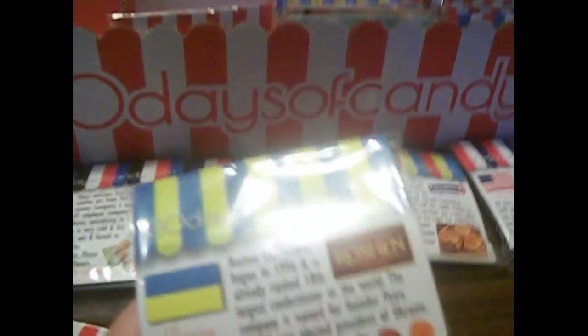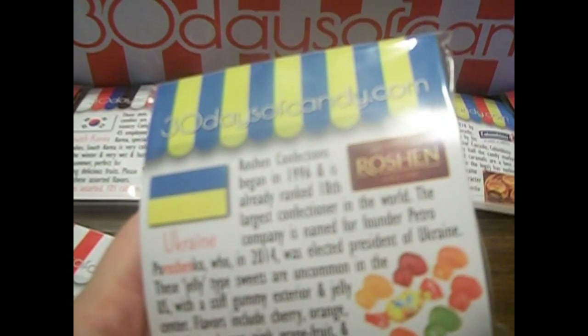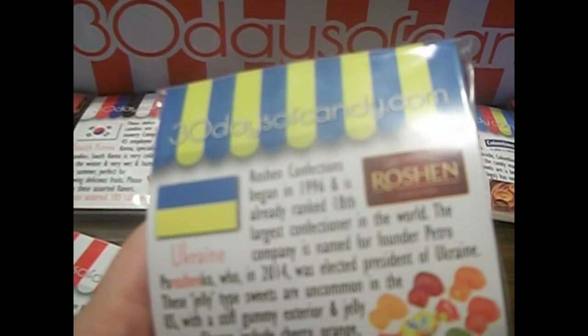The next one is from Ukraine. They are called Roshen. They are jelly-filled gummies with a cute little bee on them. It looks like they come in all sorts of flavors: cherry, orange, strawberry, lemon, pink grapefruit, and cranberry. That's good.